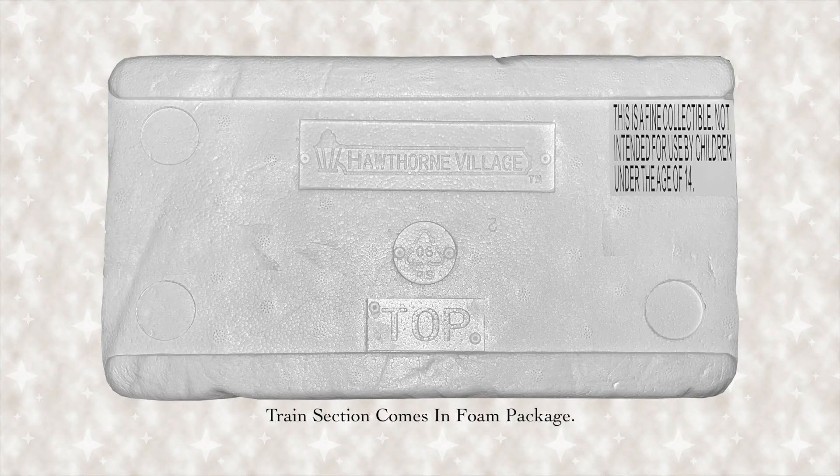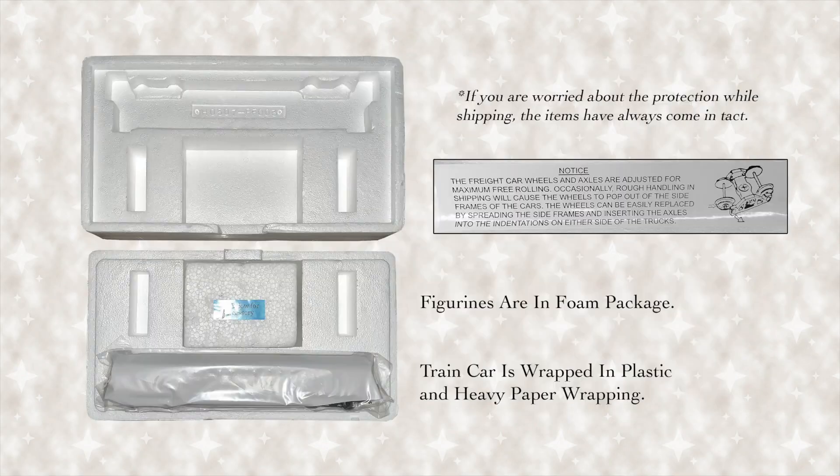After a long hiatus due to shipping and other causes of COVID, the world is starting to get back on track, and I finally received the next issue of the Hogwarts Express subscription from the Bradford Exchange. Like many items that come from the Bradford Exchange, this issue comes in a small white foam box.